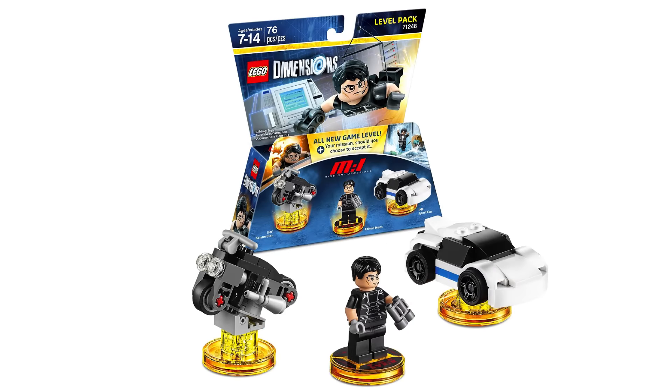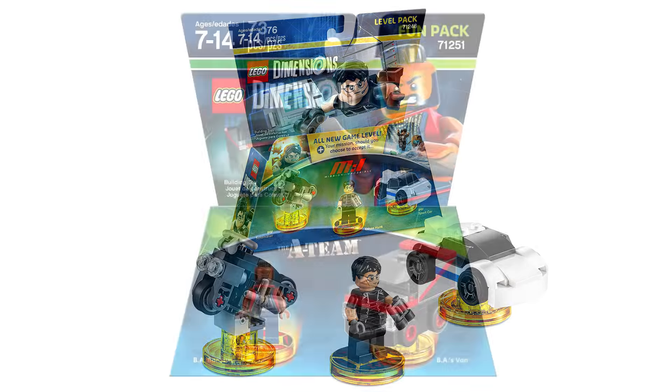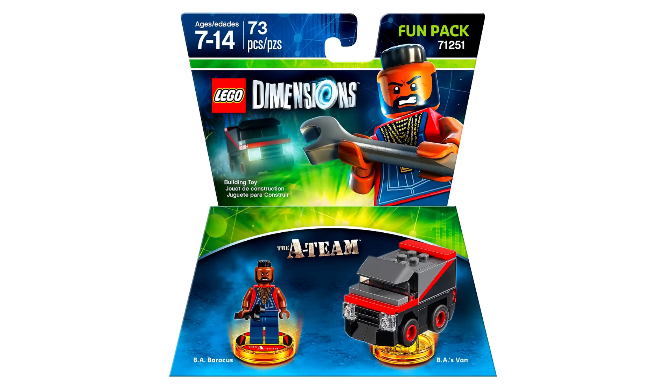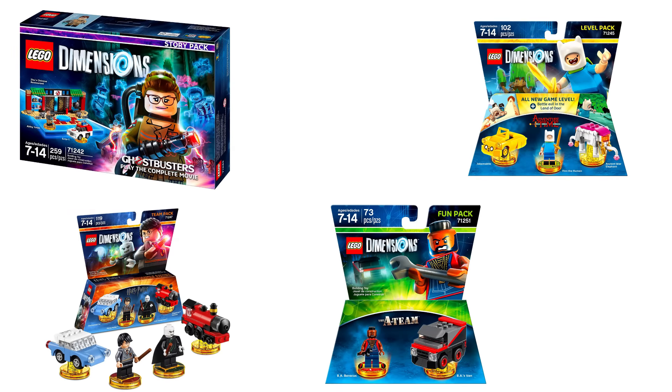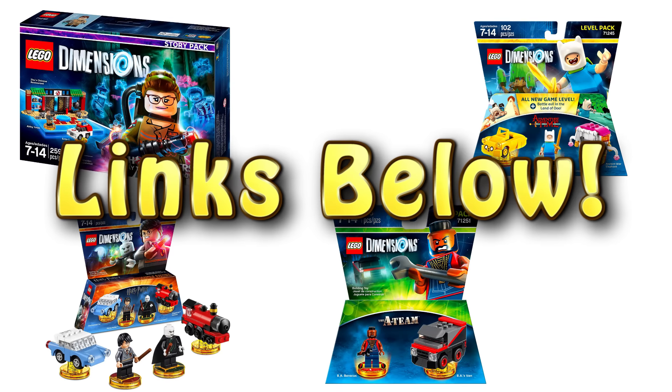Mission Impossible has also made its way into LEGO, and here's a funny one I didn't expect — we have the A-Team. The minifig is BA, better known as Mr. T, and it comes with his van. If you want to pre-order these sets or just learn more about the new LEGO Dimensions packs coming out, links are in the description below.